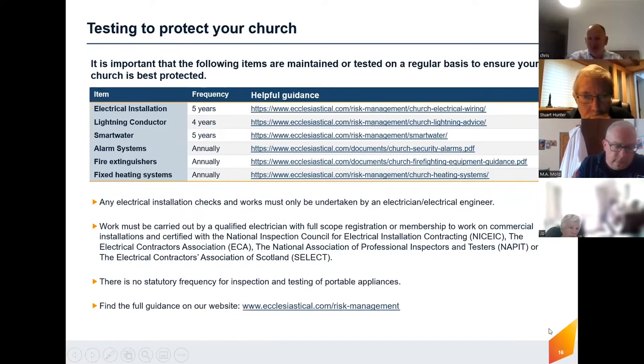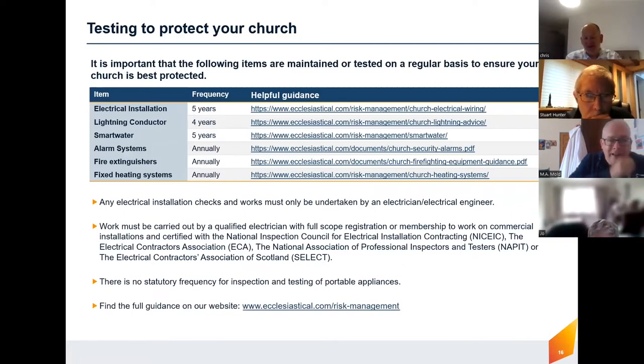Part of the church's responsibility is to make sure everything's kept up to date. There's information covering your electrical insulation, lightning conductor, fire extinguishers, and everything else. I won't go through it all now as we're running out of time, but I will send a copy of that slide to you. There are links on it showing how to do all of those things safely. Any questions, just give us a ring.